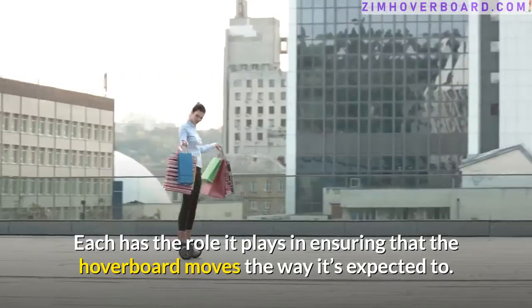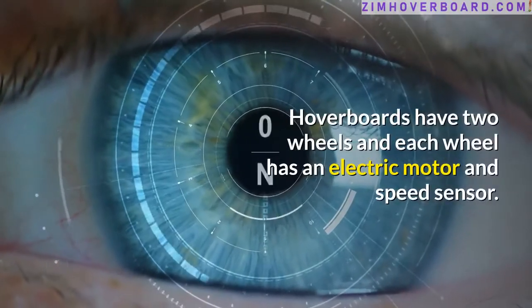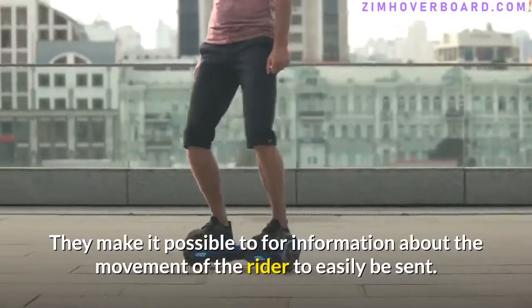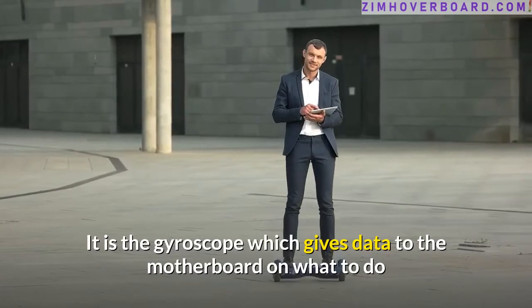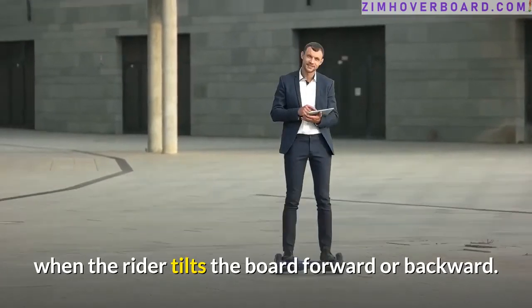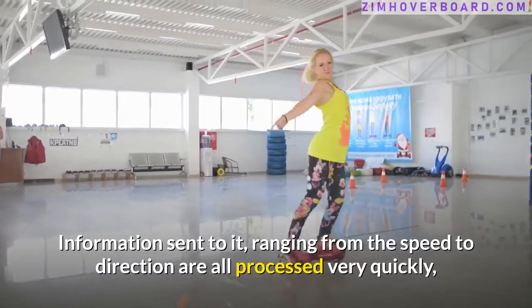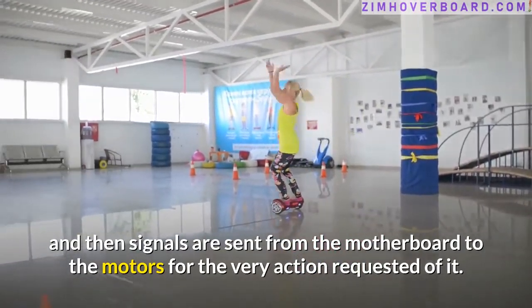Hoverboards have two wheels, and each wheel has an electric motor and speed sensor located beneath the rider's feet. They make it possible for information about the movement of the rider to be easily sent. It is the gyroscope which gives data to the motherboard on what to do when the rider tilts the board forward or backward. Note that the motherboard is the center of data processing. Information sent to it — ranging from speed to direction — is all processed very quickly, and then signals are sent from the motherboard to the motors for the action requested.